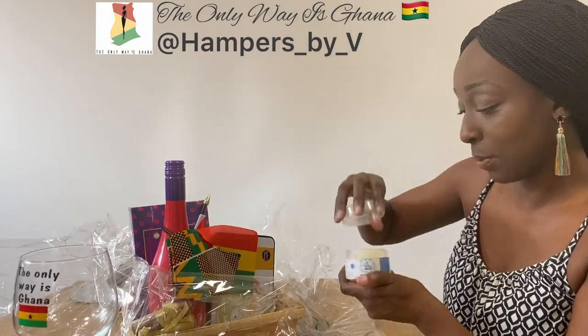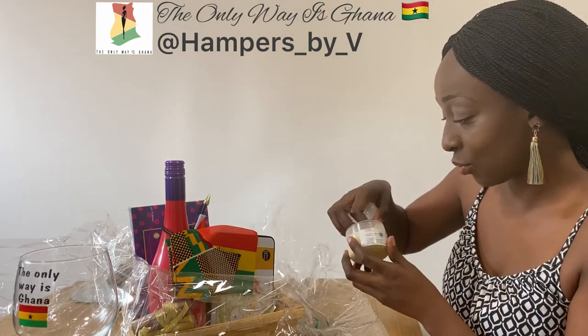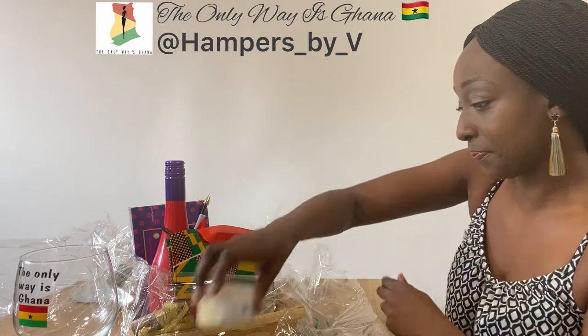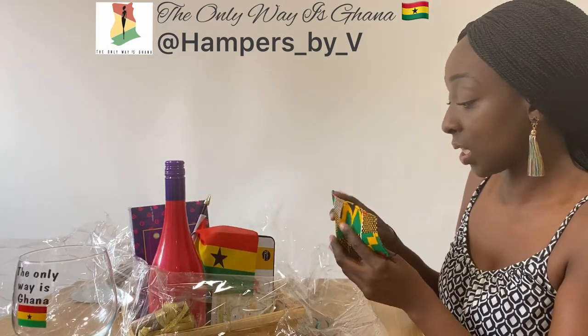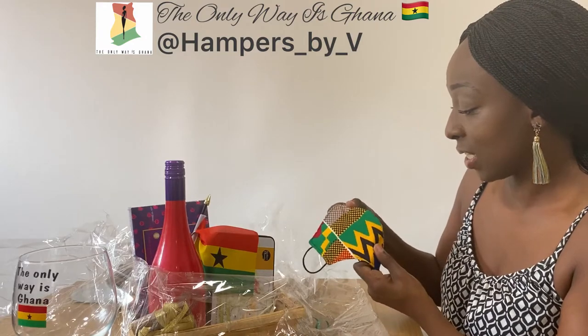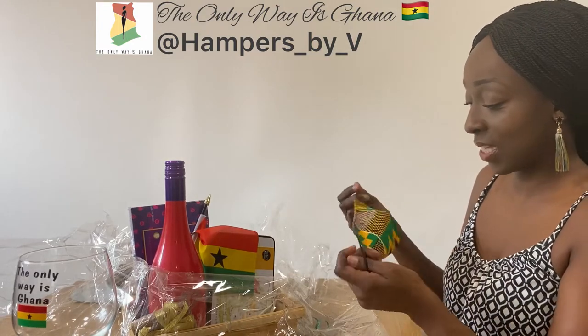I've got some shea butter here. That's natural shea butter. I needed one of these actually, I really, really did. Because the mask I'm using is the surgical mask, so I need one of these — that is lovely.